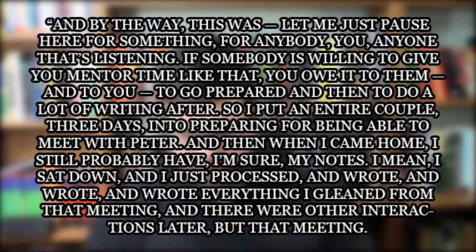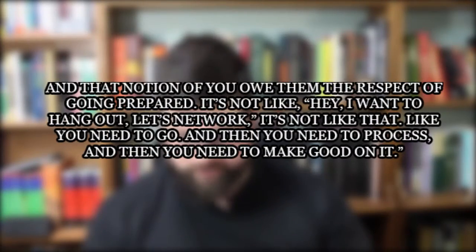And by the way, this is for anyone that's listening — if somebody is willing to give you mentor time like that, you owe it to them, and to yourself, to go prepared and then do a lot of writing after. So Jim Collins put in an entire couple of days preparing to be able to meet with Peter Drucker. And then when he came home, he sat down and wrote and wrote and wrote everything he gleaned from that meeting. That notion of owing them the respect of going prepared — it's not like 'hey, I want to hang out, let's network.' You need to go, and then you need to process, and then you need to make good on it.